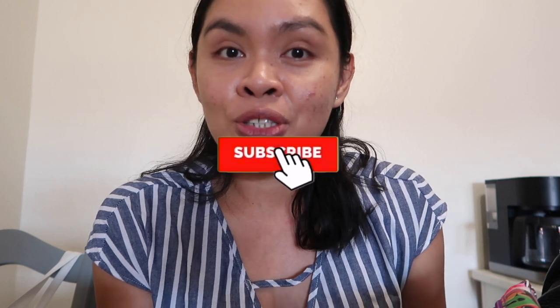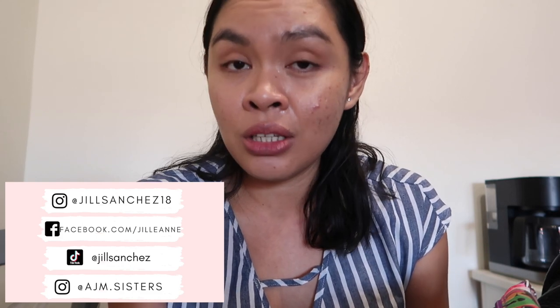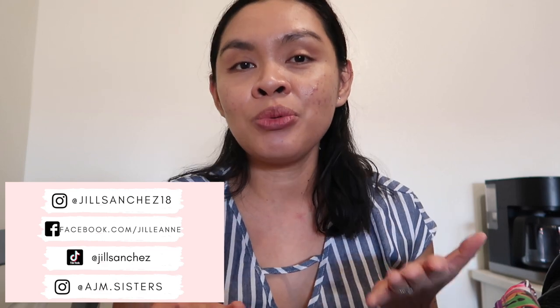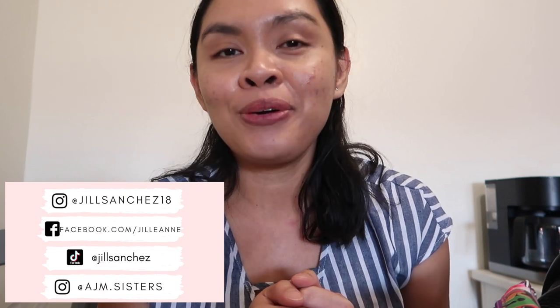Before we start, if you're new to my channel, hello, welcome! My name is Jill. Here on my channel I make motherhood, lifestyle, and vlogs. If you like those kinds of content, make sure to subscribe and hit that notification bell so you don't miss out. Check out my Facebook, the girls' Instagram account, my Instagram account, and my TikTok account. I post updates and pictures of our family, and I also post matching outfits on the girls' Instagram account, so if you want to support the girls, follow them!